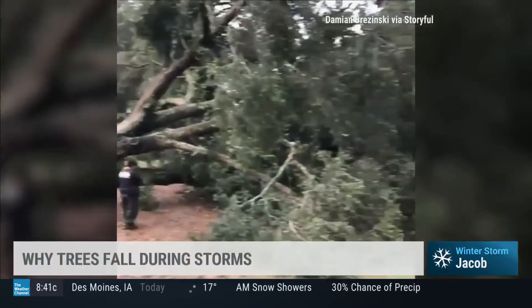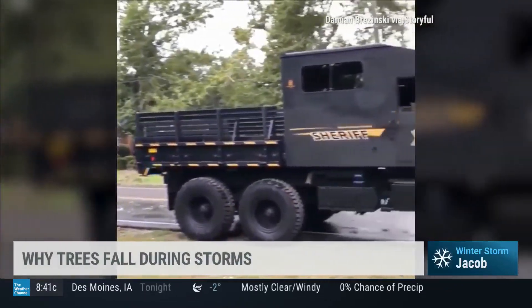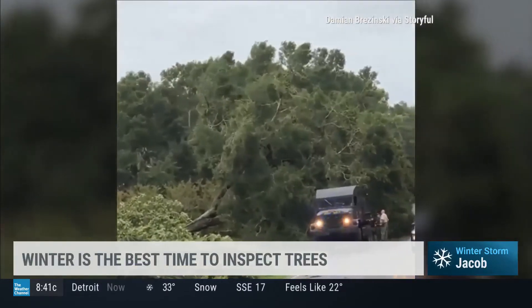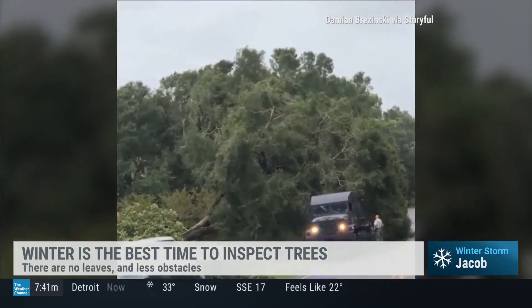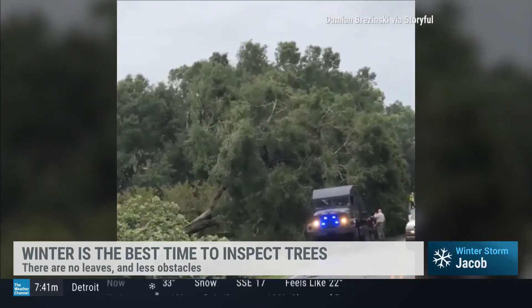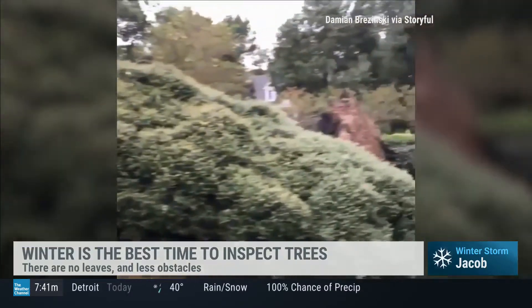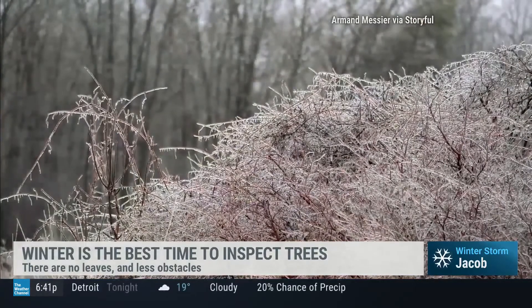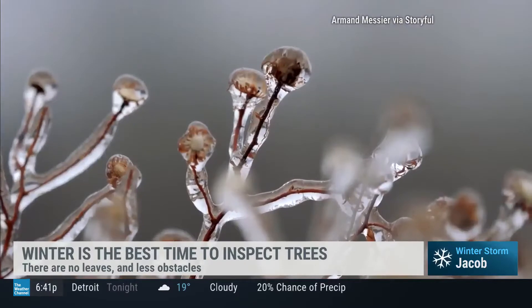How can homeowners prevent tree damage? Proper pruning, inspection, and having a certified arborist look at the tree for problems that the average homeowner might not be aware of. Winter is a great time for an arborist to examine a tree because without the leaves, if you live in an area where leaves drop off, you can see the tree better and spot problems that are harder to observe in summer.